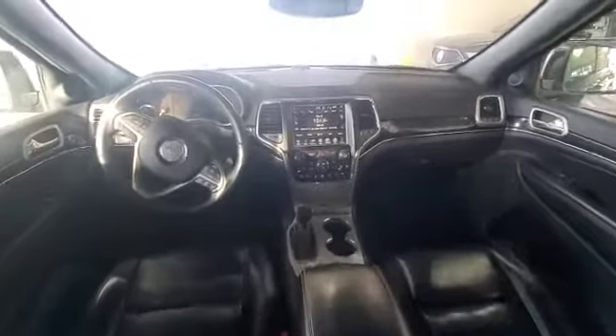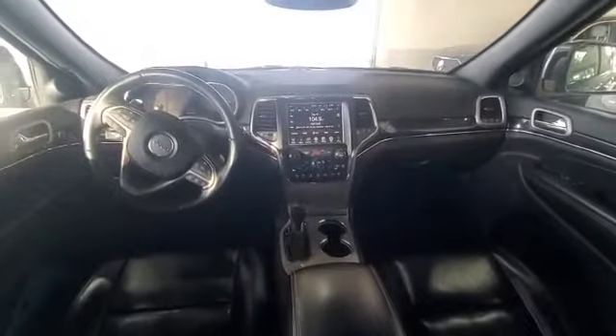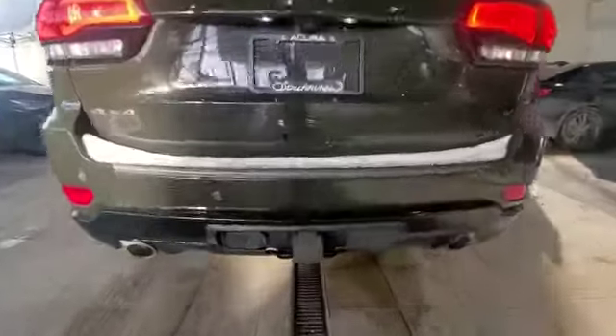Coming inside the cabin, you have the full panoramic sunroof, blacked out interior, blind spot monitoring, autonomous braking, and adaptive cruise control — it's a pretty awesome choice. You have ample space for your back passengers and also connectivity for your back passengers.